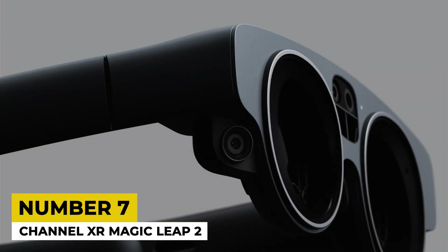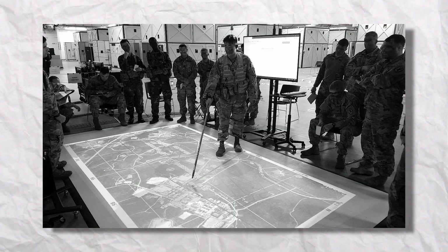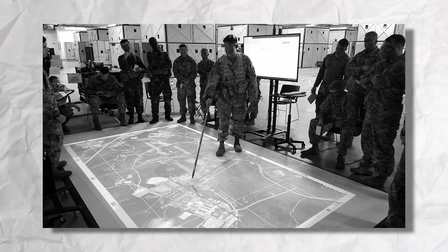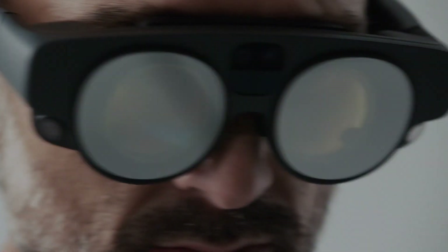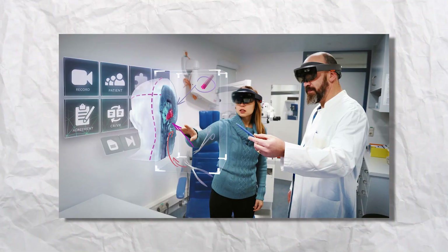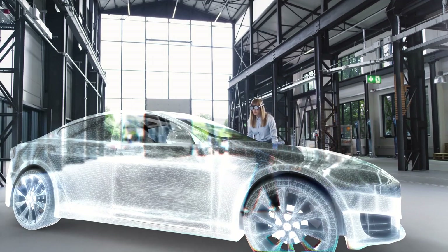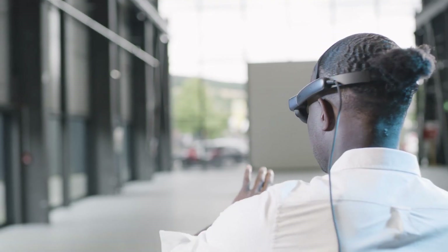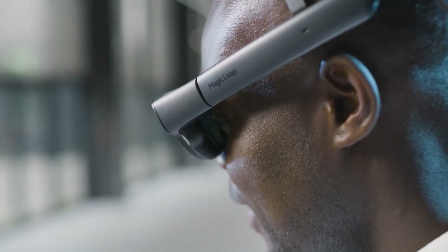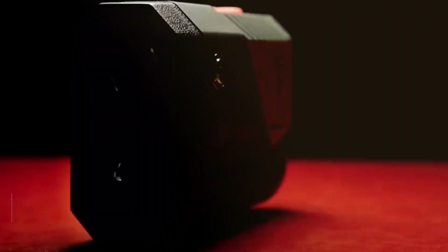7. Channel XR Magic Leap 2. Back in the day, the military saw the potential for AR in areas like combat training, where soldiers could be immersed in realistic virtual scenarios. VR, on the other hand, was developed for flight simulation and vehicle training. However, these technologies have since evolved and expanded beyond the military in fields such as healthcare, education, gaming, and more. One notable AR device in the market, the Magic Leap 2, is designed to elevate enterprise solutions. It boasts industry-leading optics, providing stunning visual clarity and immersion, with powerful computing capabilities within a lightweight and ergonomic design, making it ideal for prolonged usage in enterprise settings.